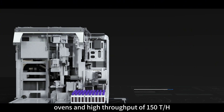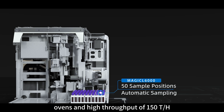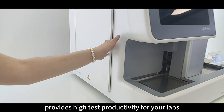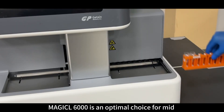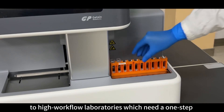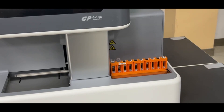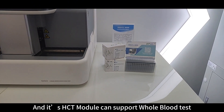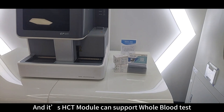With a small size of about 2 microwave ovens and high throughput of 150 tests per hour, the Magico 6000 Chemiluminescence Immunoassay Analyzer provides high test productivity for your labs. Magico 6000 is an optimal choice for mid-to-high workflow laboratories which need a one-step chemiluminescence solution with fully automatic and high accuracy, and its HCT module can support whole blood tests.